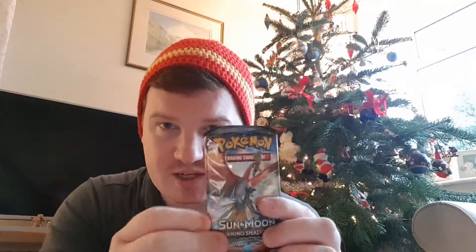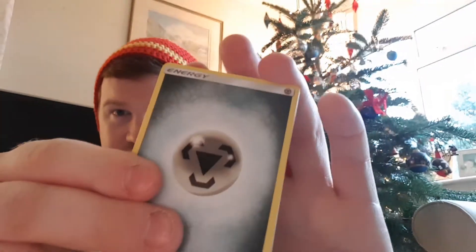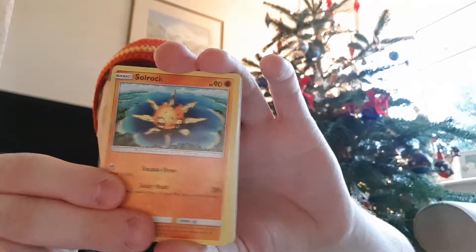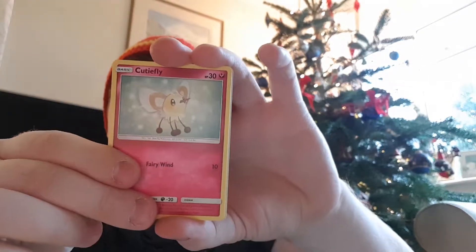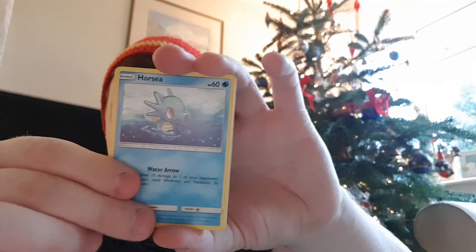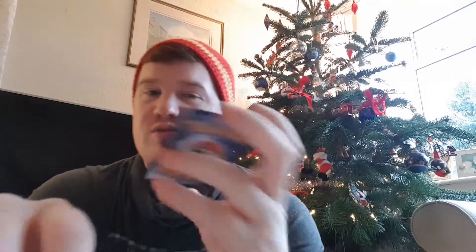The final one - Burning Shadows. I pray that we get something good in this one because it's been a while since I opened Burning Shadows, and I just prefer Burning Shadows in general. I think I like the booster pack design quite a lot as well. Four from the back. We've got Rockruff. Okay, we've got Lombre, Lady, Cutiefly, Horsea, Venipede. The reverse - we already have that one.